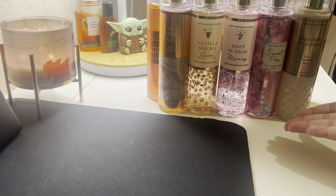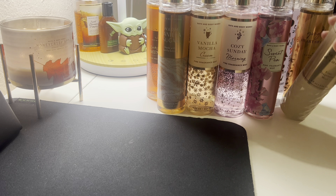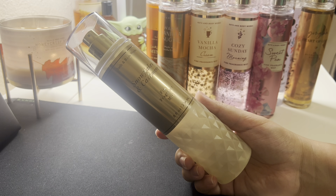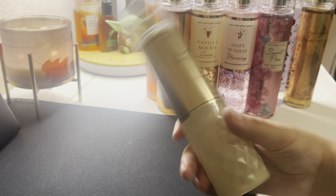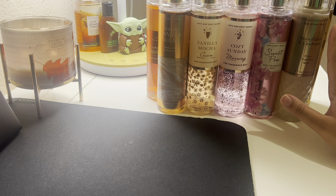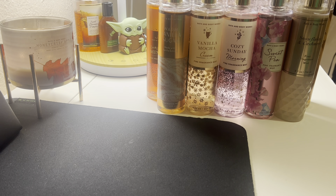So guys, this is basically my 10 fragrances — I actually went back to count and I have 11, so let's put this one as an honorable mention. Now I have 11 fragrances that are my most complimented and some of my favorites. See you on my next video, bye!